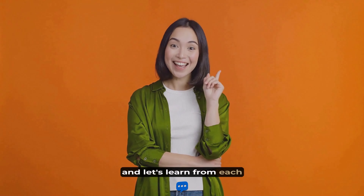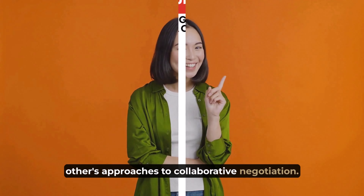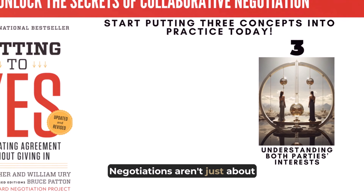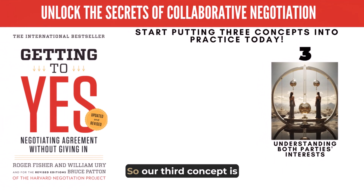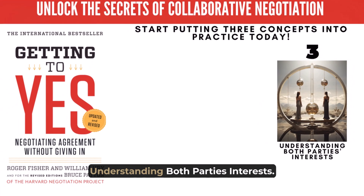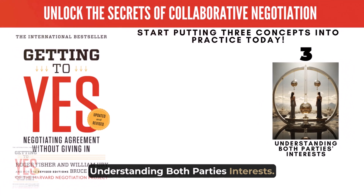Ever wondered how to turn a disagreement into an opportunity? In today's Idea Express, we dive into the world of negotiation guided by the book Getting to Yes. This masterstroke of a book, written by Roger Fisher, William Ury, and Bruce M. Patton, is an essential guide for anyone who finds themselves talking to people.